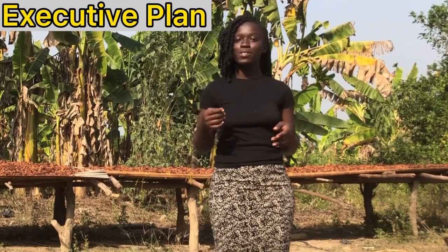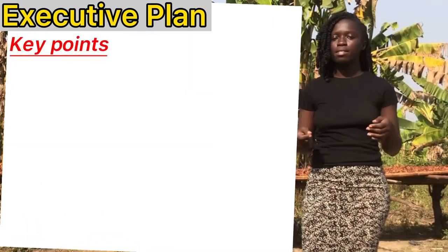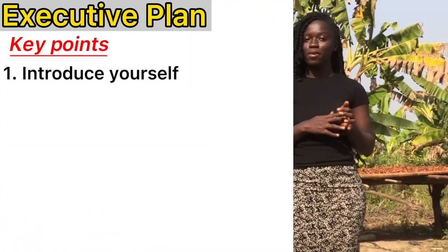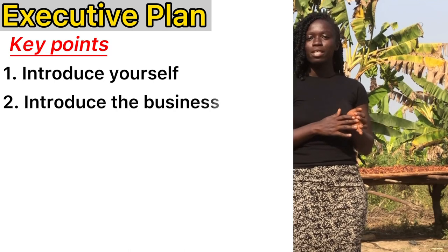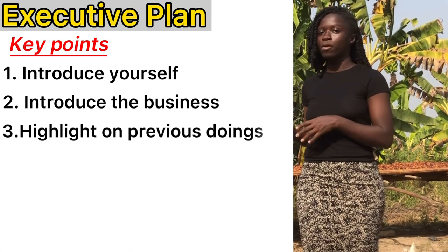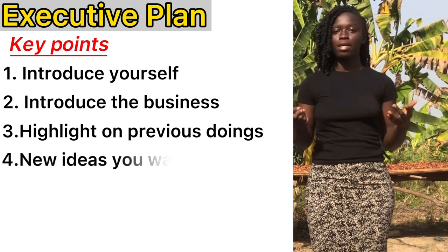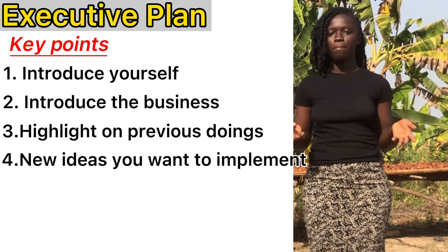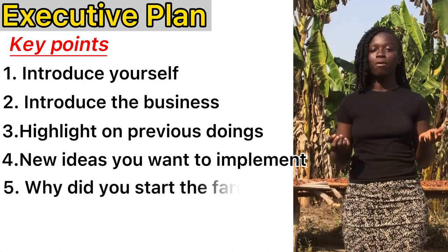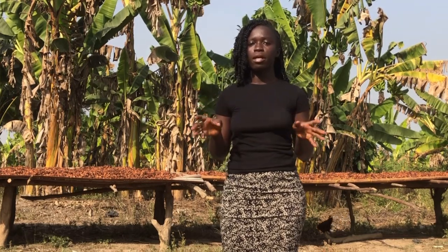With the executive plan, you are trying to sell your idea to potential investors. You first introduce yourself, you introduce the business, you give a little background history about things you've done previously on the farm, and then you also go ahead to tell them the things that you want to bring up on the farm now. You also talk about what moved you to start the farm. In all, you are trying to give them information that will get them interested in the work that you have begun.